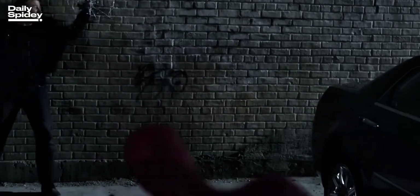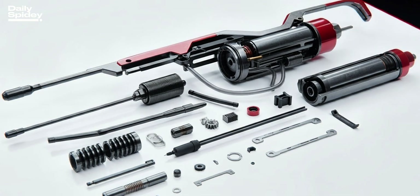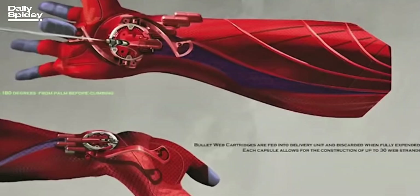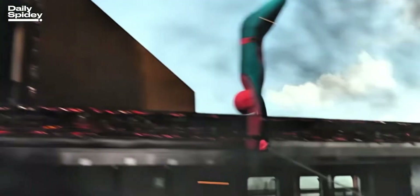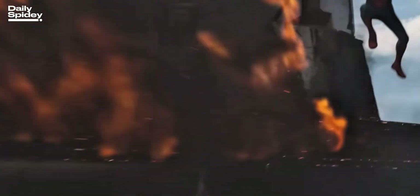But shooting silk isn't as easy as pulling a trigger. A real web shooter would need a high-pressure micropump, cartridges, and nozzles, all packed into something smaller than a smartwatch. And let's not forget the power — generating that kind of pressure takes serious energy. Think micro-batteries, fuel cells, or kinetic generators powered by Spider-Man's own movement.